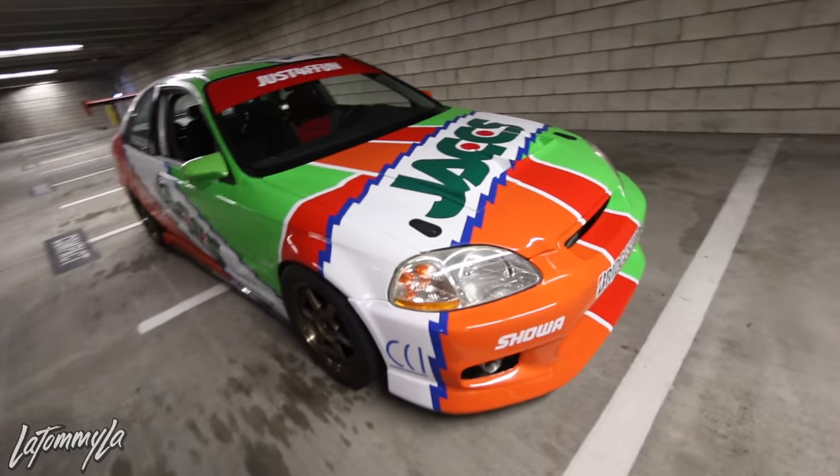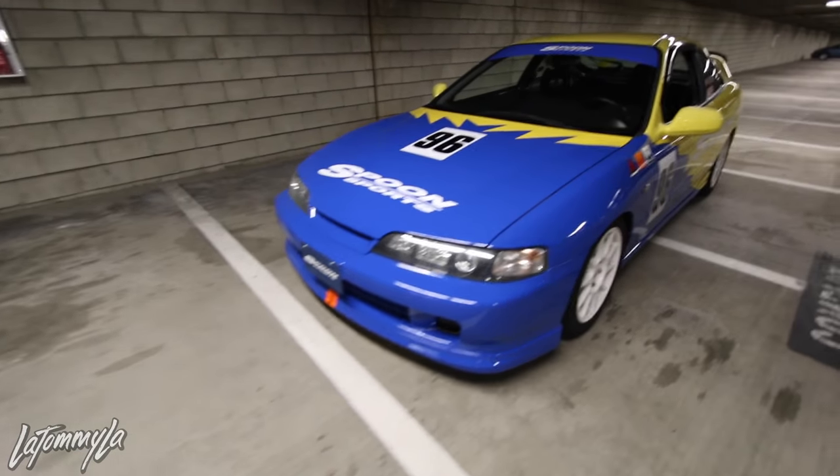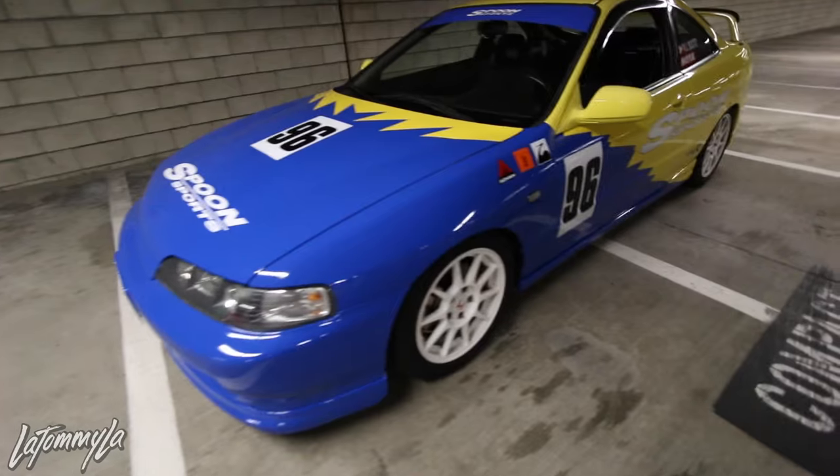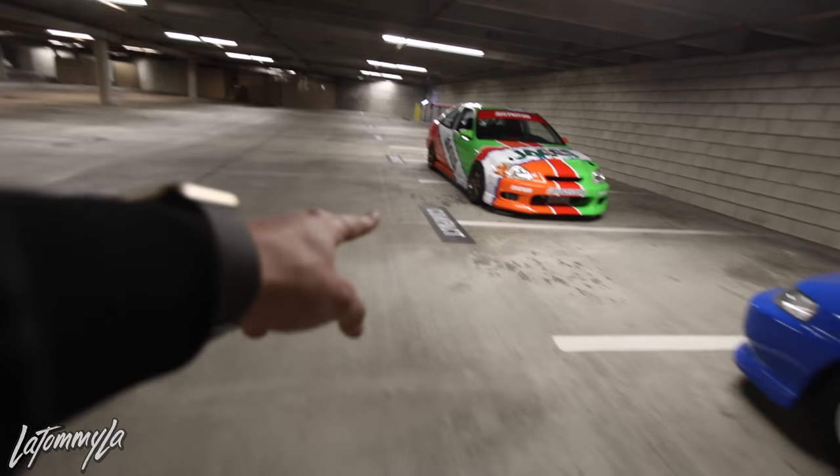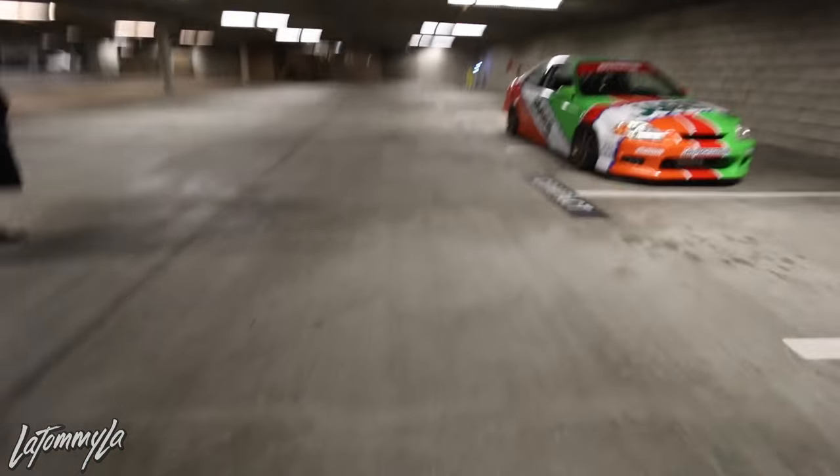This is straight out of Gran Turismo, right Tommy? Straight out of Gran Turismo — yeah, right here. Gran Turismo. Especially if you had knowledge of this car right here.